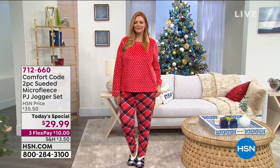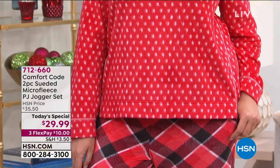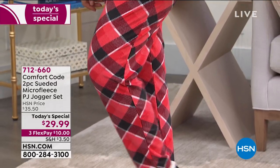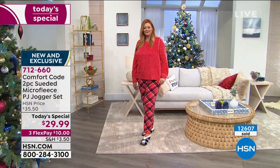The Comfort Code 2-Piece Suede Micro Fleece PJ Jogger Set. Is this not adorable? If this doesn't make you smile, I don't know what will. 12,600 sold since midnight. Callie Northaghan kicked off the Today's Special at midnight, and I can't believe we're at nearly 13,000. This is popular, and I'm not surprised.